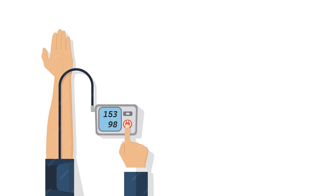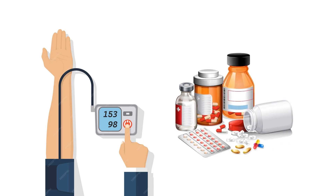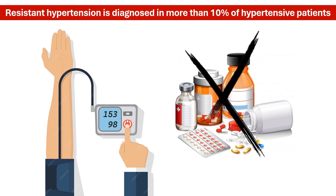Most people who have chronic hypertension can be treated with a handful of drugs that have been proven to be effective. Unfortunately, some do not respond to such drugs and need alternative therapy.